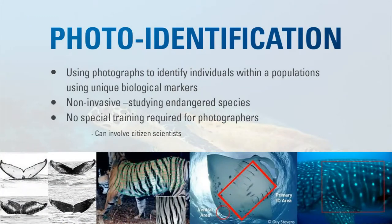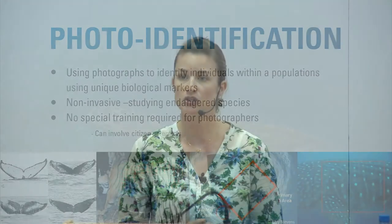Photo identification is becoming a very common method used by biologists around the world for many different animals. Many animals have unique biological markers: manta rays have spots, whale sharks have spots on their flanks, tigers and zebras have unique patterns of stripes, and even large whales have unique patterns on the underside of their tail. Photo monitoring is being used for all of these animals to look at population numbers and distribution.